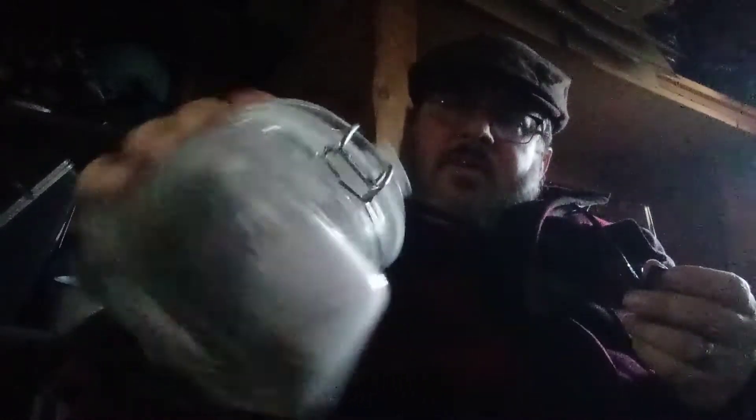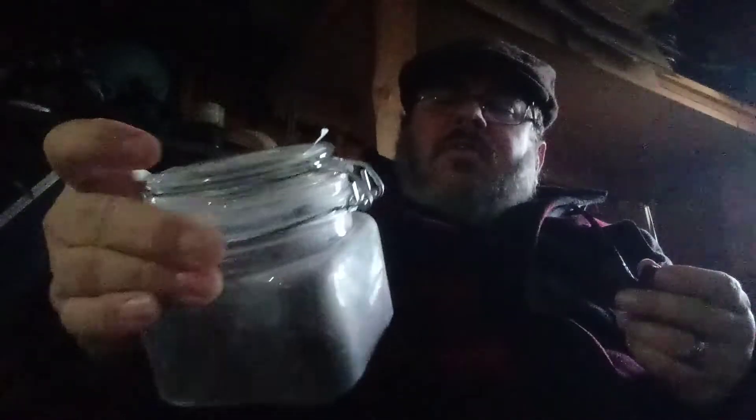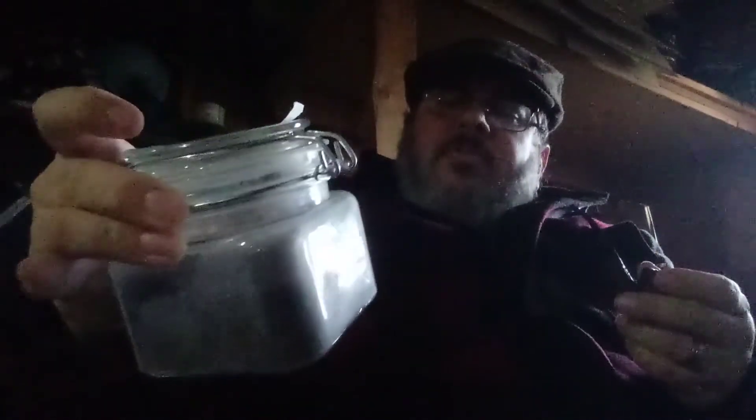I usually put my tobacco in these jars — kind of a setup I have. I got some bigger ones if I get more than, say, two ounces. This one holds two ounces quite well, and I think it'll hold four ounces pretty well too. Beyond four ounces I need a bigger jar. It's got a rubber seal on it — works pretty good.